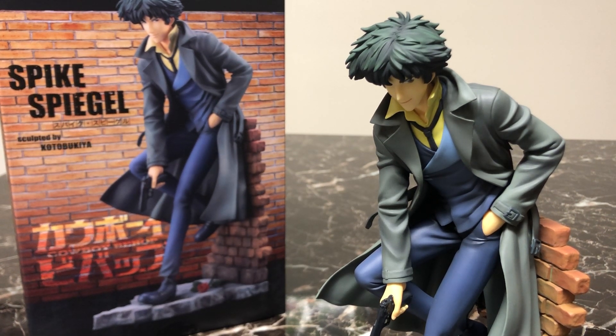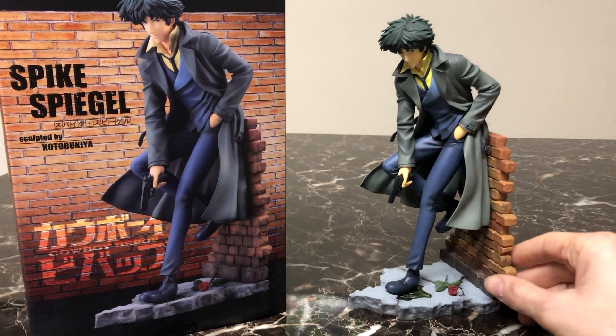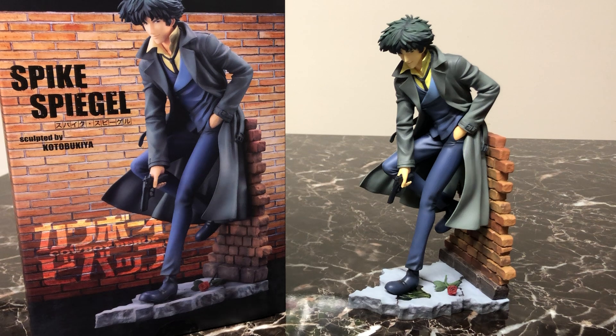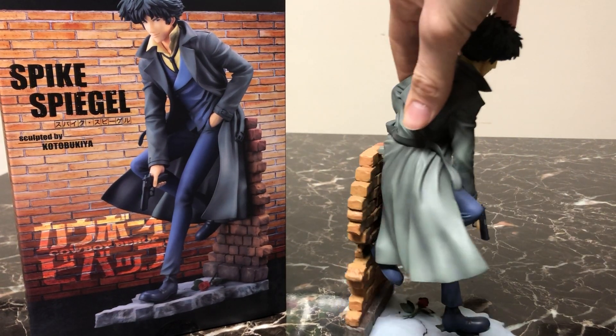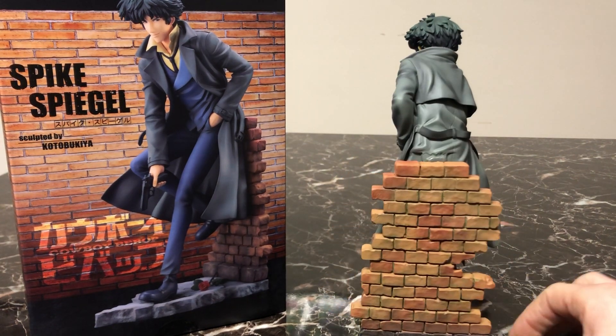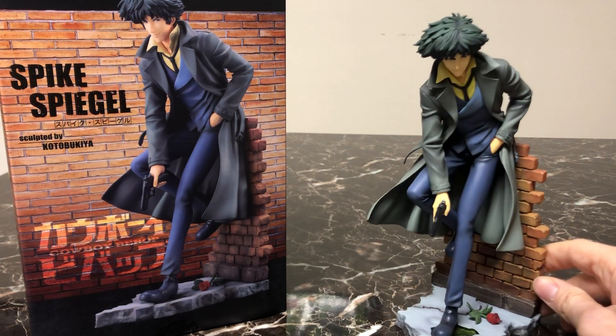Let's take a closer look. First, let's get a full look at Spike right there, just like on the box next to him. You have Spike in his trench coat that he was seen in during the last few episodes and some flashback scenes, looking very cool and stylish leaning up against that brick wall — adding that noir feel, that grungy New York City vibe.